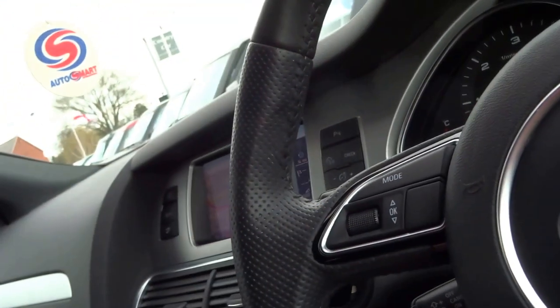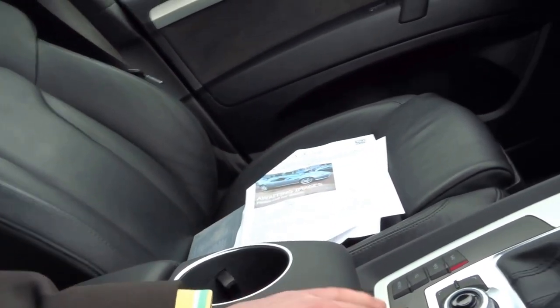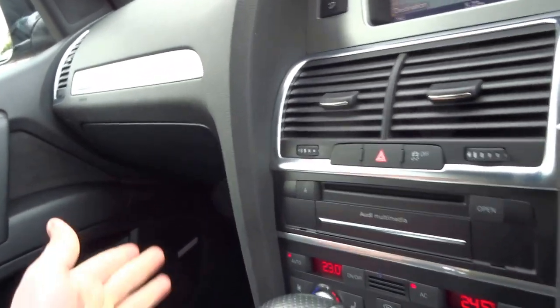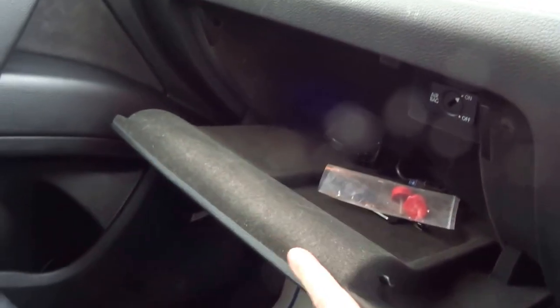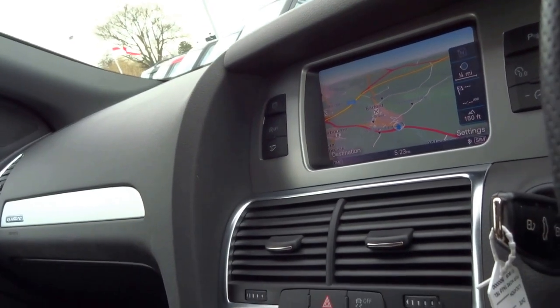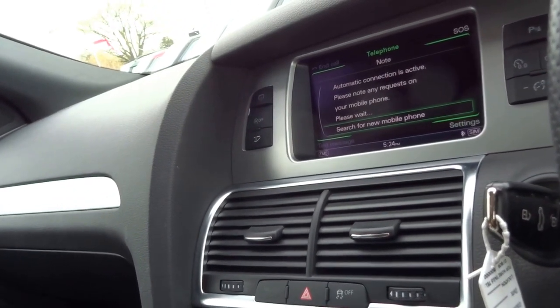Perforated leather on the steering wheel — it's just generally a tidier place to be, very very nice. Current model loads of options: got the nav, heated seats, and the Bose system. In the glove box you've got iPod connectivity. The car is also fitted with Bluetooth, as you'd expect for an Audi Q7, along with auto lights, headlights, and wipers.